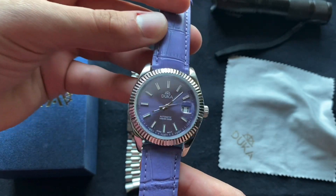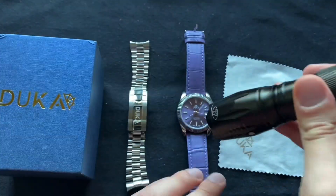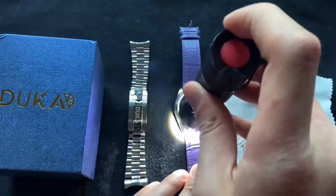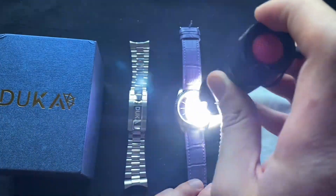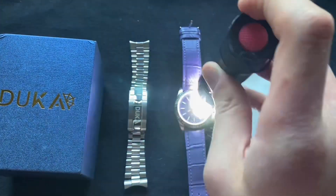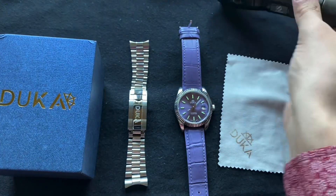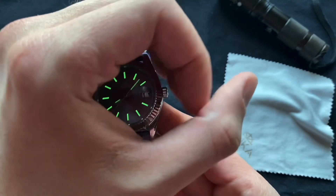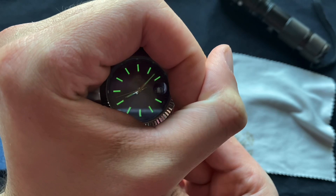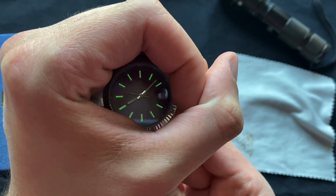So I can go over the lume here with you and show you how that looks. It is still daylight out so it might be a little bit hard to see, but we can manage. The lume is all right — it's decent enough for the price you pay for the watch. There you go. As you can see, it looks like it's brighter with the indices compared to the hour and minute hands.